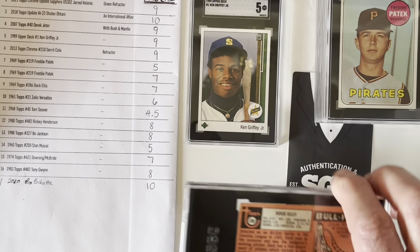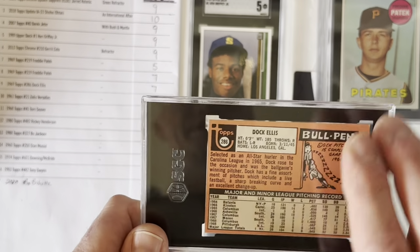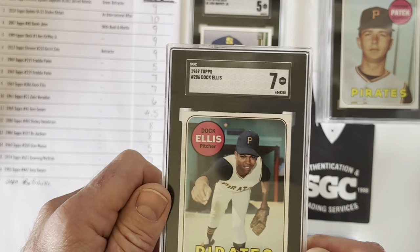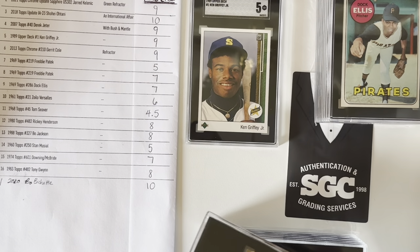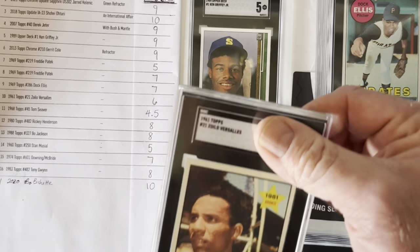Next is a really cool card — a Doc Ellis rookie card. It's also a 1969 Topps that I thought would get a 7, and it receives a 7. So 3 for 3 on 7s on the '69 Topps set. I was really hoping Doc might sneak in an 8 because it was so sharp, but you got to really watch those edges and look at them under the loupe, and you'll realize why.